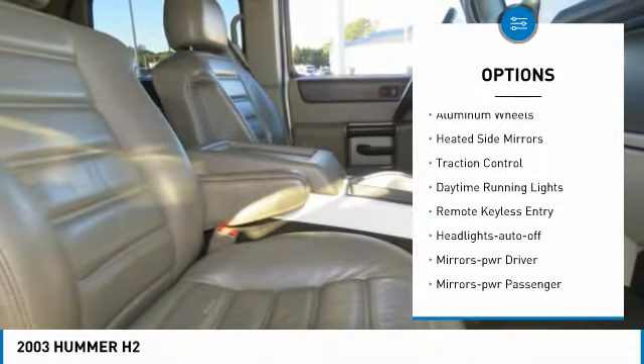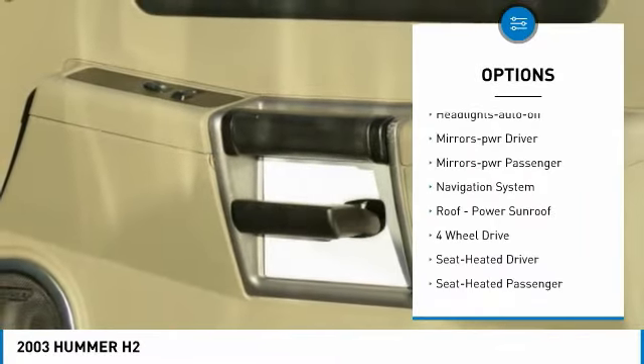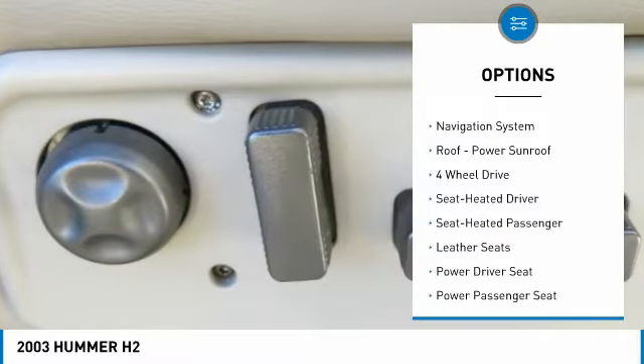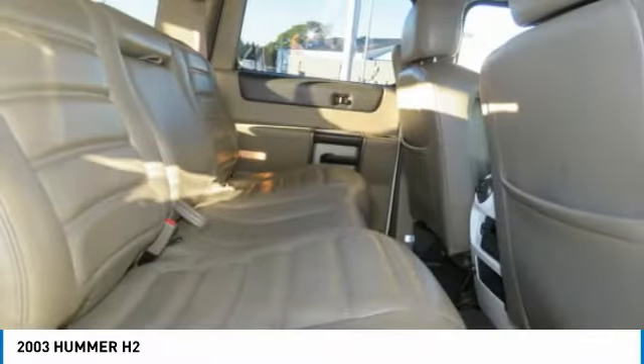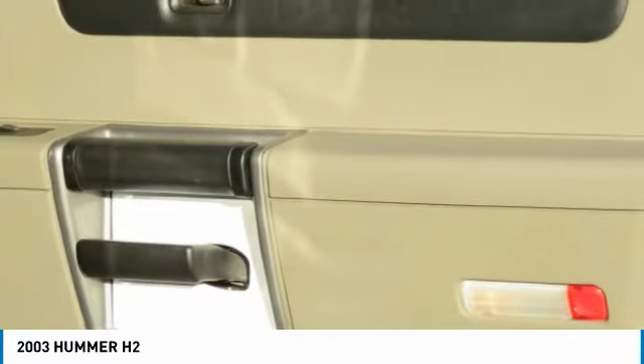Towing package, aluminum wheels, heated side mirrors, traction control, daytime running lights, remote keyless entry, headlights auto off, mirror memory, power mirrors, passenger navigation system.